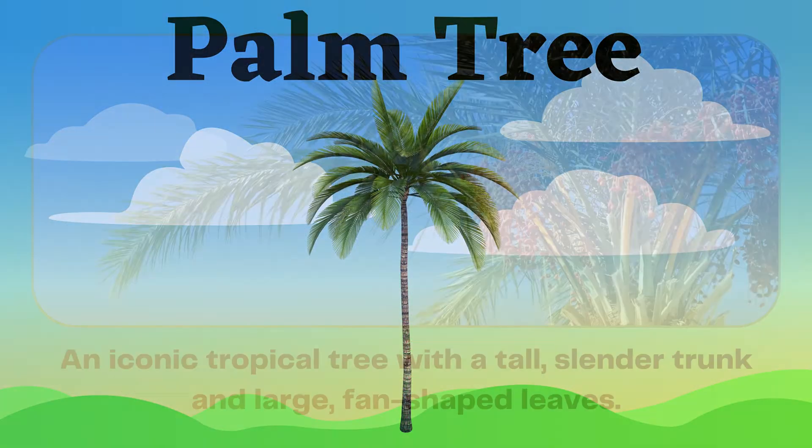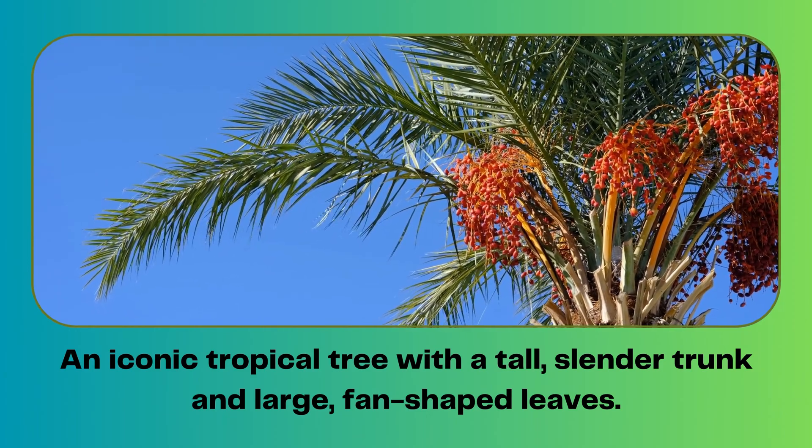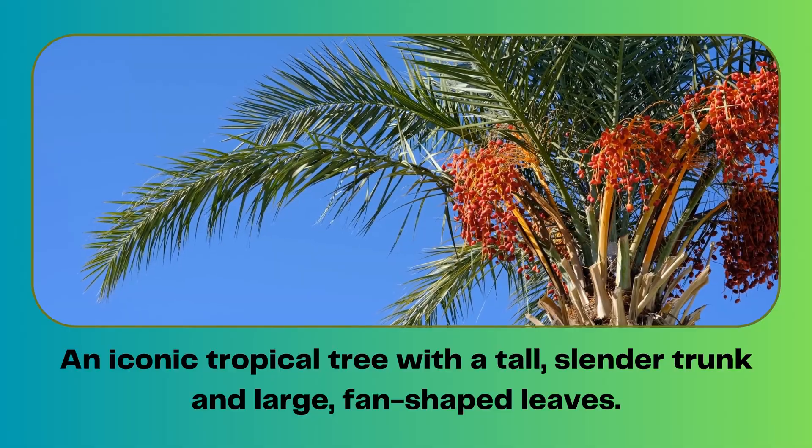Palm tree. An iconic tropical tree with a tall, slender trunk, and large fan-shaped leaves.